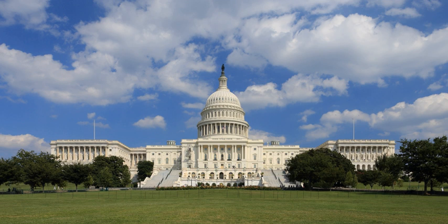The United States Capitol, often called the Capitol Building, is the home of the United States Congress and the seat of the legislative branch of the U.S. federal government. It is located on Capitol Hill at the eastern end of the National Mall in Washington, D.C.